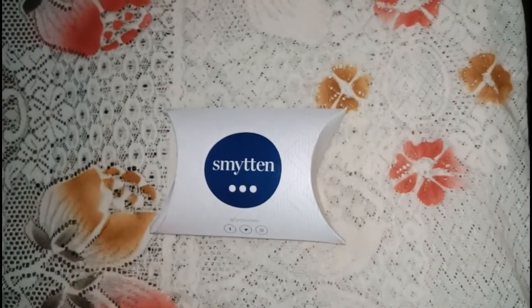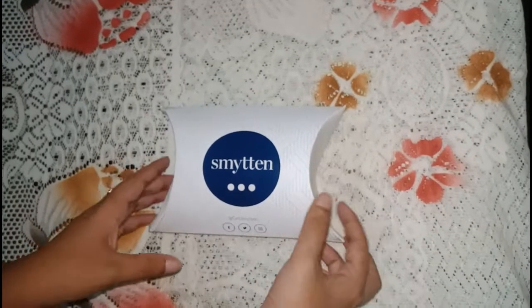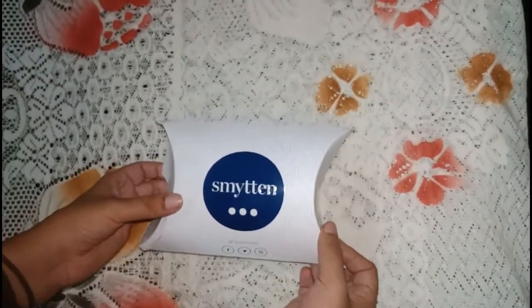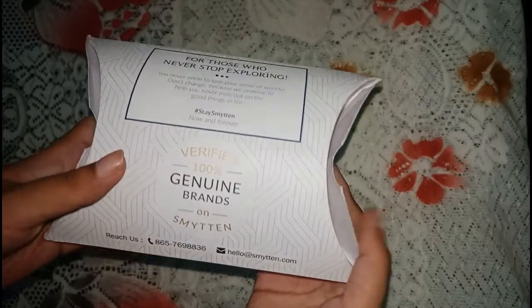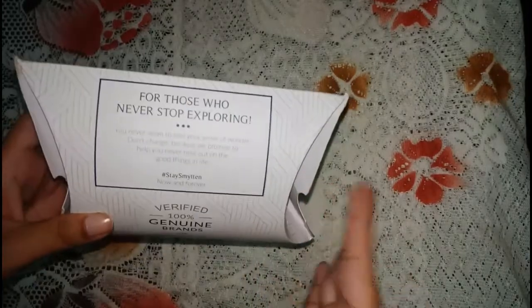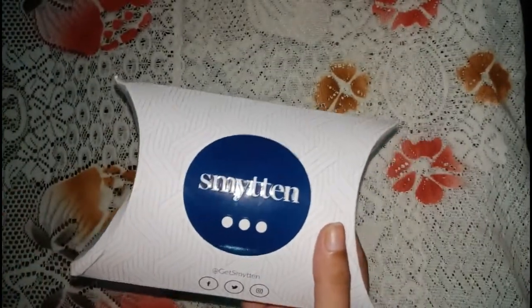This video is about how I managed to receive six to seven product samples from Smitten, and what those product samples are. I will probably review one or two products. If you are not aware of what Smitten is, it is an app from where you can avail free product samples. They normally send three free samples at one go, but I received six to seven because there was an offer going on.